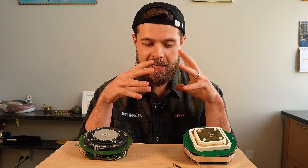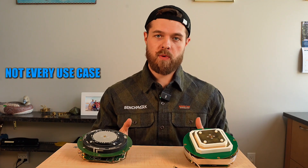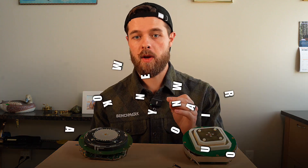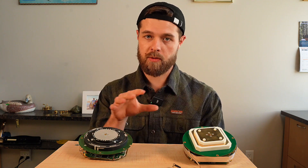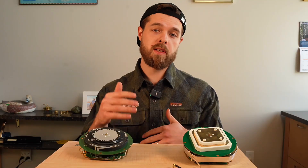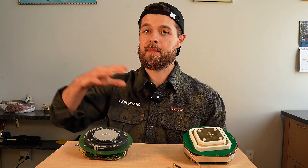Hey guys, this is Ray with Benchmark and today we're going to discuss the difference between amateur GPS and professional GPS. Not every use case requires professional grade GPS. Sometimes amateur is the better option, but it's really important to know what you're doing, know what kind of precision and repeatability you need so you can make an informed decision on which gear you should choose. In this video, we're going to go over five things: channel count, constellations, engines, radios, and software choices.